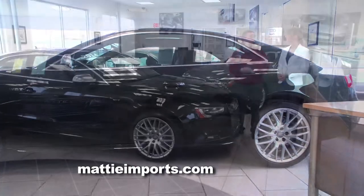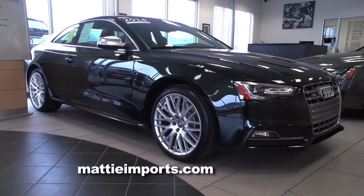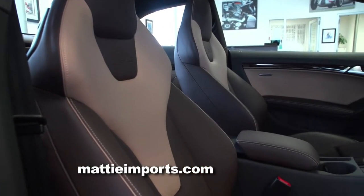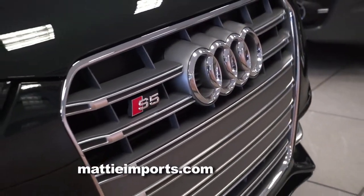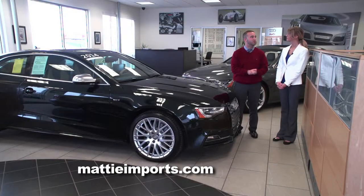The S5 has Quattro with a torque vectoring rear differential for a sportier ride, as well as active dampening suspension for great handling around corners. The interior is one of a kind — an exclusive package that cost around $13,000 just for the interior, and the paint was a $6,000 option as well. It has the S5 grille, the S5 Alu-Optic mirrors on the side, and dual pipes in the rear — so people know it's an S5, but they've just never seen one in this color.